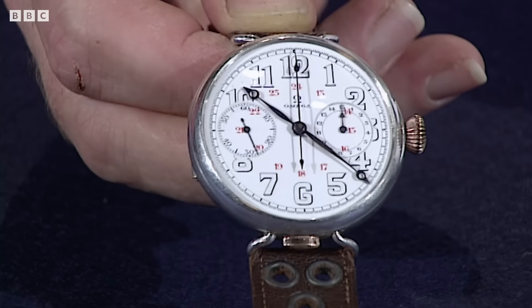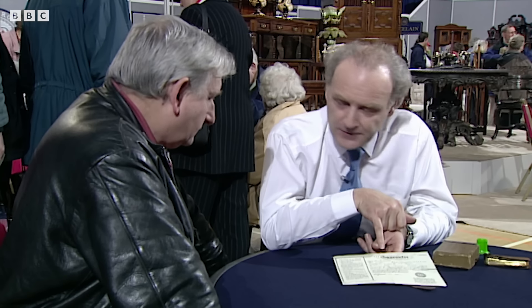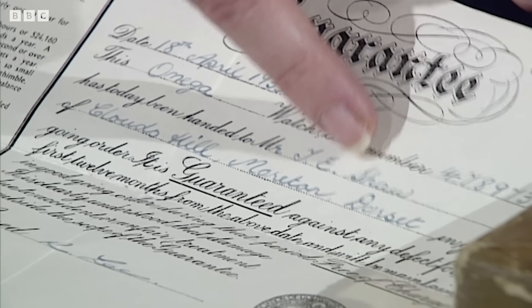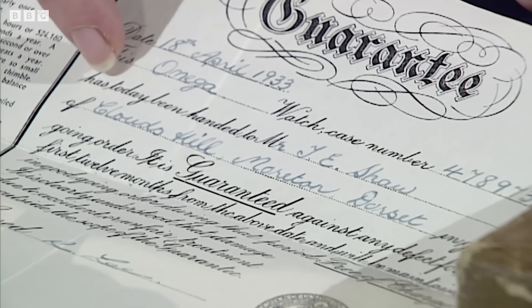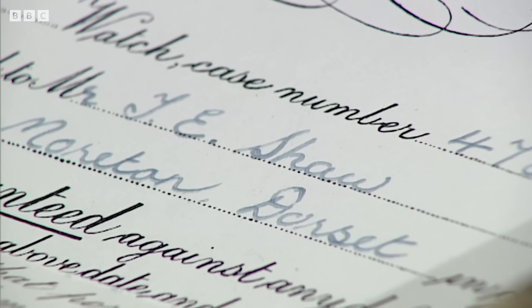As a watch it's probably worth more like a couple of thousand pounds. But this is a repair bill from 1933, made out to a T.E. Shaw of Clouds Hill, Moreton, Dorset. Do you know who he is? No, I haven't got a clue. — It's Lawrence of Arabia.